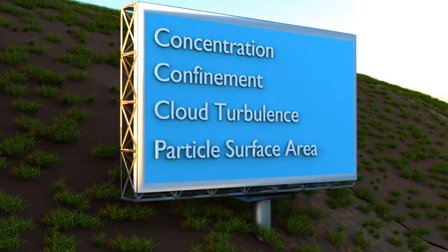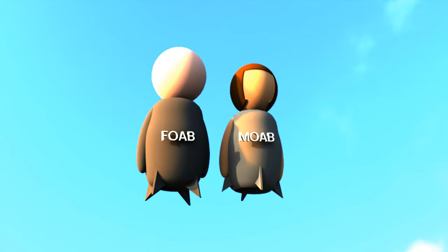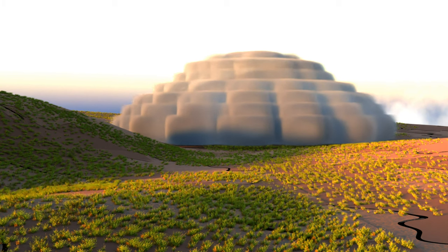The ease of ignition and the rate at which the explosive material burns depend on several factors, such as its concentration, type of confinement, particle surface area, and cloud turbulence. When the ignited cloud cools down, it creates a sudden drop in pressure, which creates a vacuum.